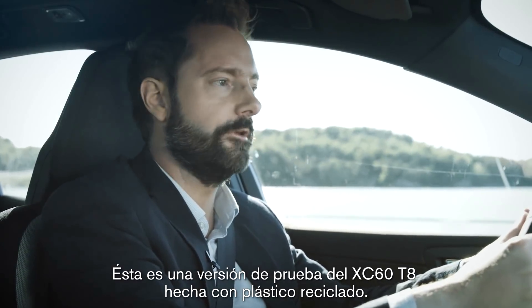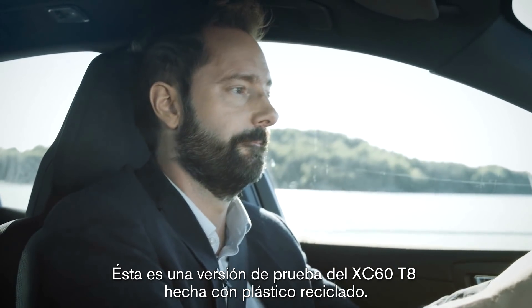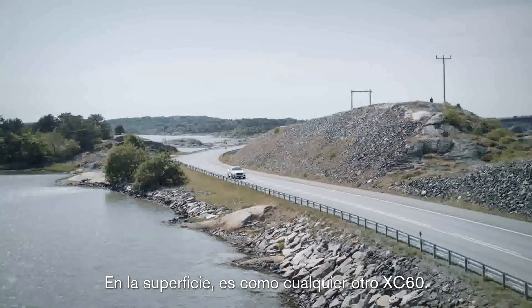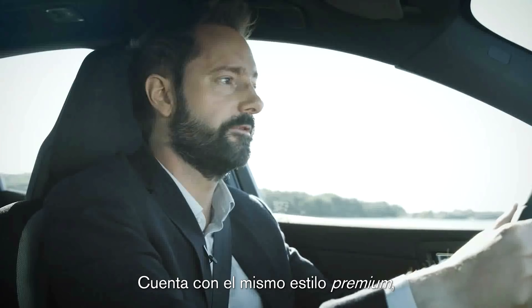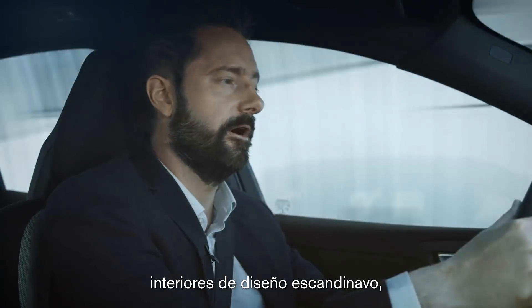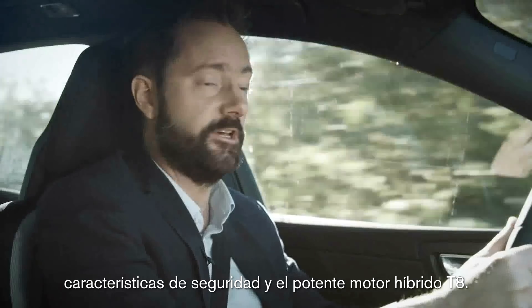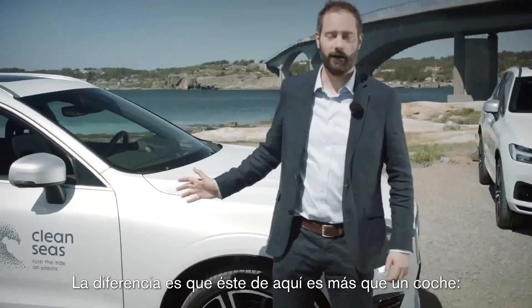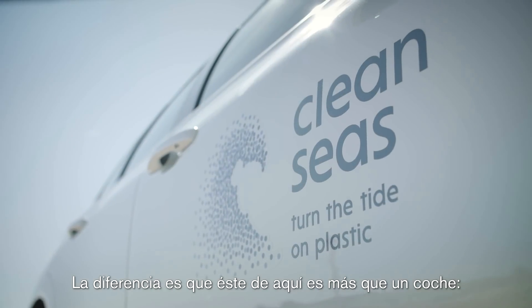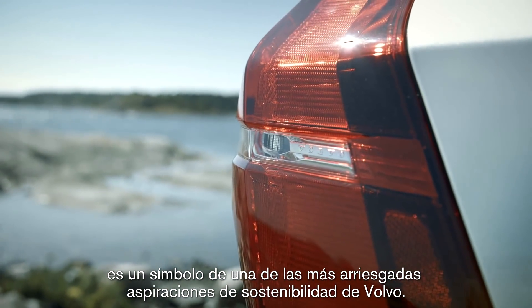This is a new recycled plastic demo version of the XC60 T8. On the face of it, it's like any other XC60. It's got the same premium styling, Scandinavian designed interior, safety features, and powerful T8 hybrid engine. The difference is that this one here is more than just a car — it's a symbol of one of Volvo's boldest sustainability ambitions yet.